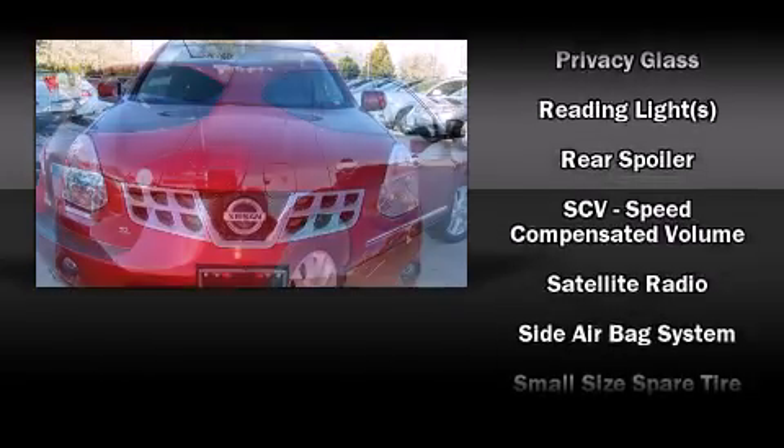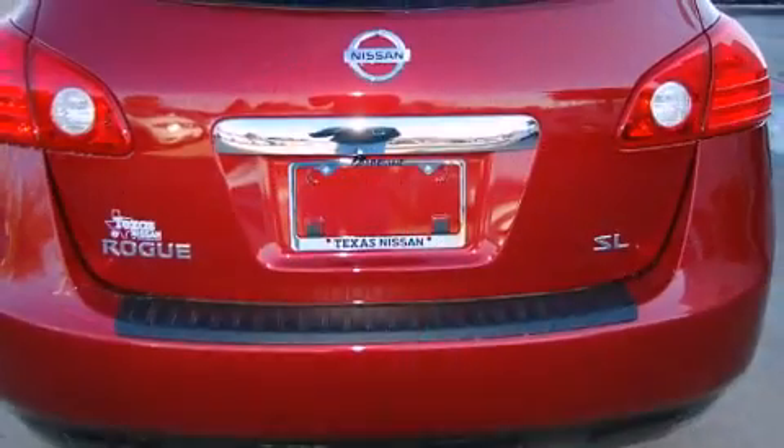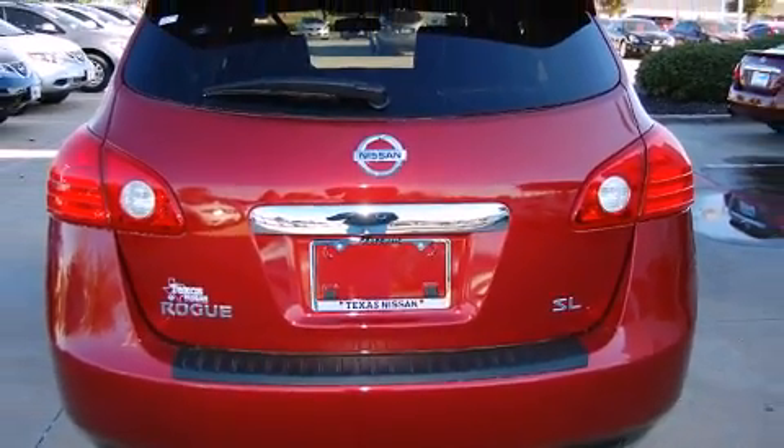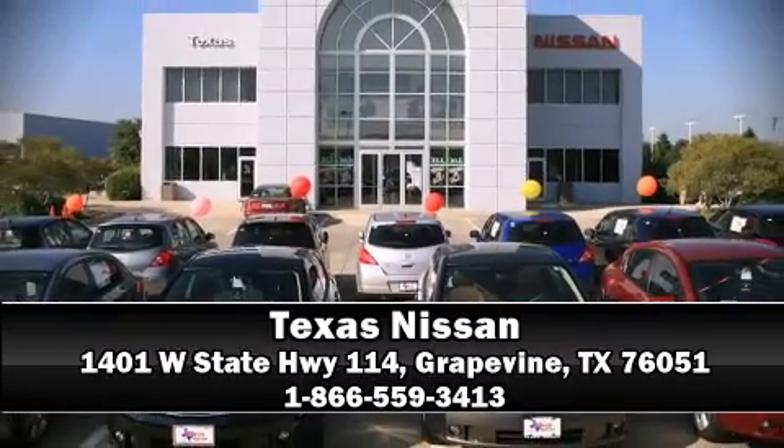Brake assist technology provides extra pressure when applying the brakes. Our knowledgeable sales staff is available to answer any questions that you might have. Please don't hesitate to give us a call.